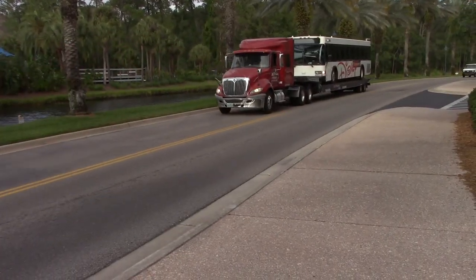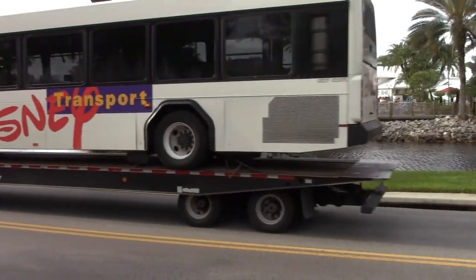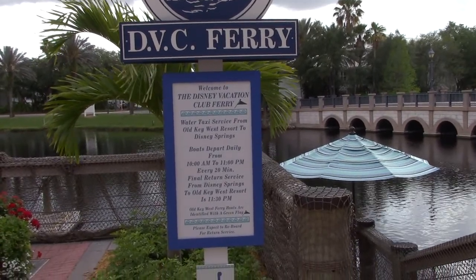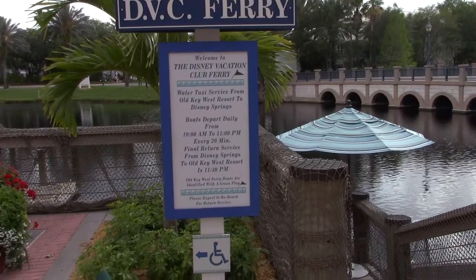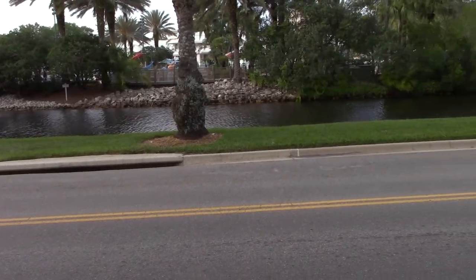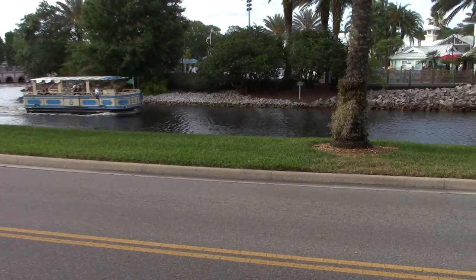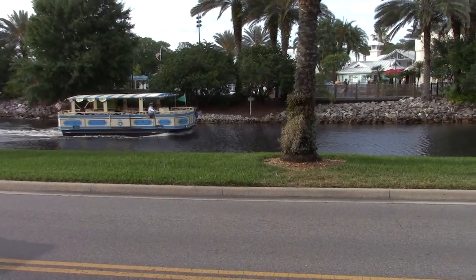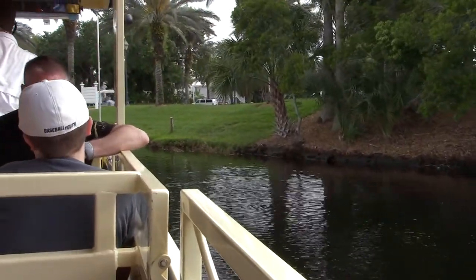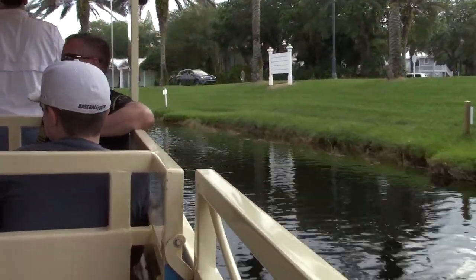Saying bye-bye to the broken bus — Mr. Bus is going back to the repair shop. Right in back of the main building for check-in is the DVC ferry. Now this ferry takes you to Disney Springs via the canal that runs all along the property. This is how the boat transport gets people to Disney Springs and back.